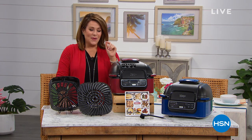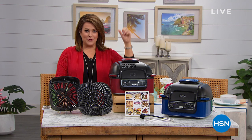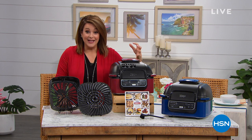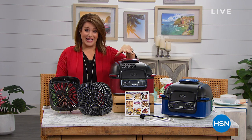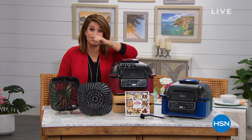The Ninja Foodi is your new best friend - it does everything from grilling to searing to roasting to dehydrating to air frying, all in one convenient unit. We've got about 800 of these left, and this is the final presentation of the day. Here it is - our best value.